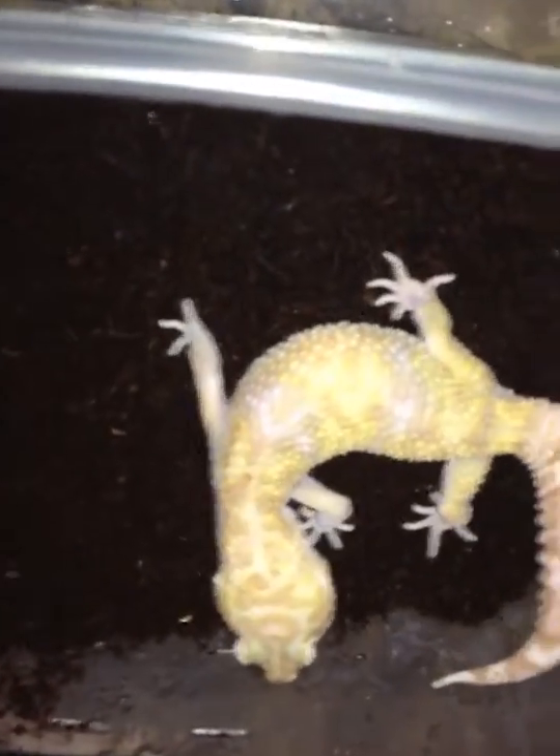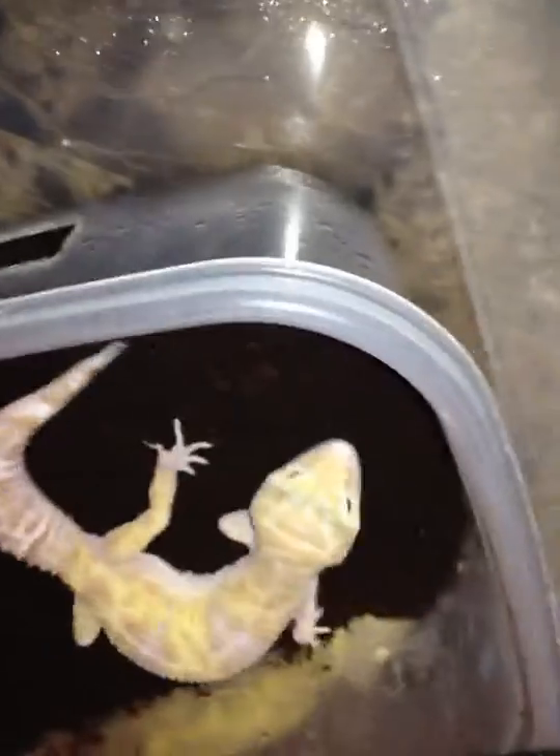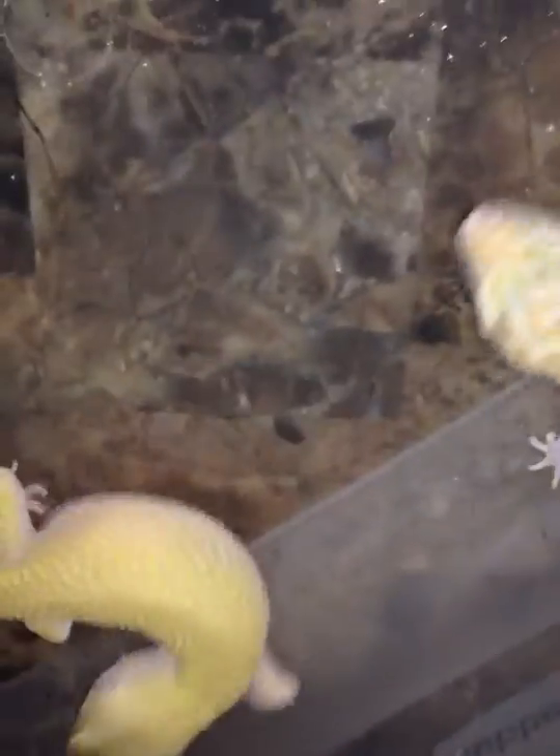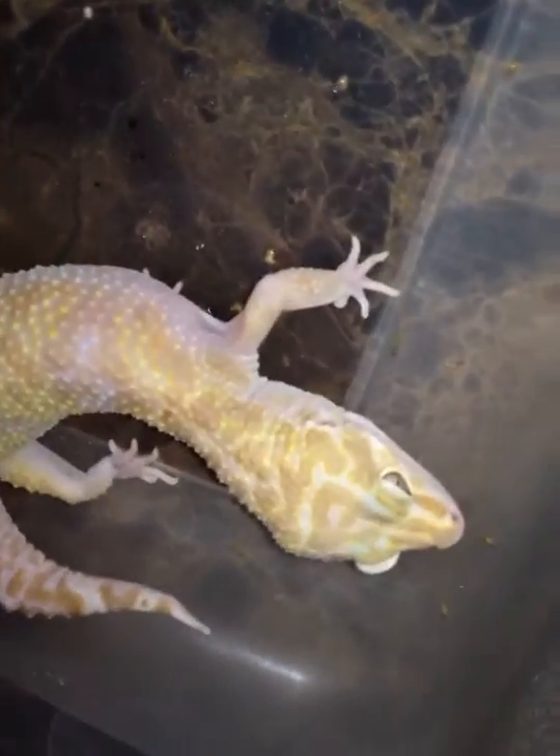This right here is a female Raptor. She was purchased from John at Gekko Boa. She has one solid eye and the other eye is an Ambystian eye — one solid red eye and one Ambystian eye.